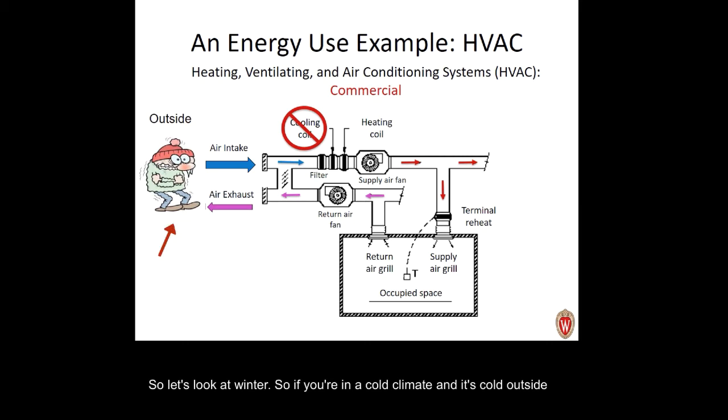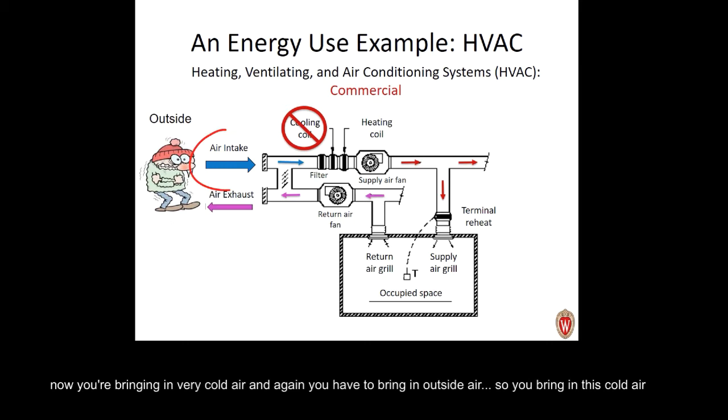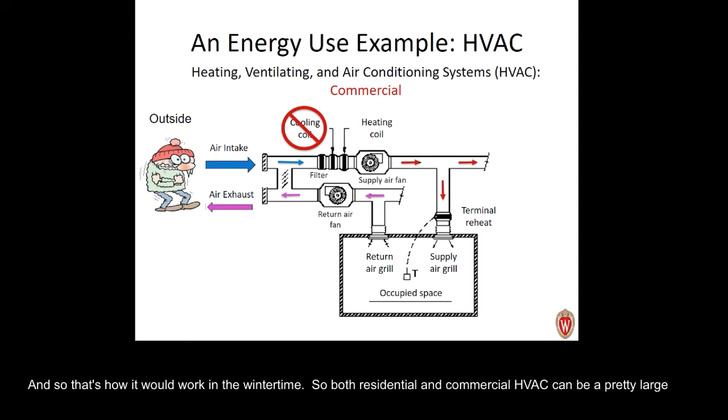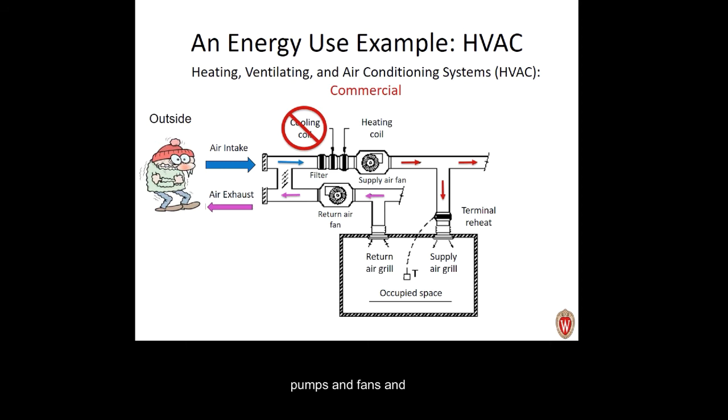In winter, you're bringing in very cold outside air. It passes through a filter, the cooling coil is off for the season, and the air goes through the heating coil. The fan blows warm air out to the various spaces, and if necessary there can be terminal reheat at the space again. Both residential and commercial HVAC can be a pretty large energy user, and this is just one example — there are lots of other technologies involved, including pumps, fans, and control systems, all of which determine energy efficiency.